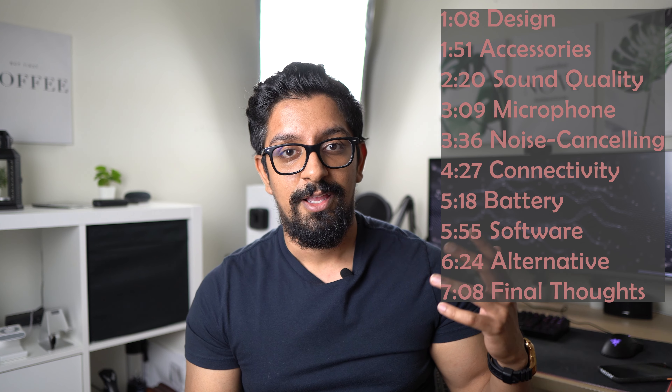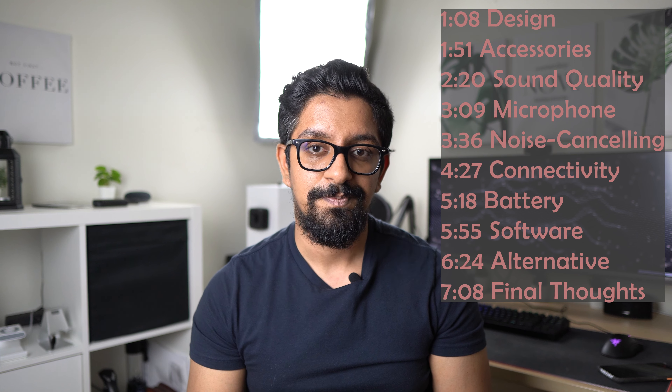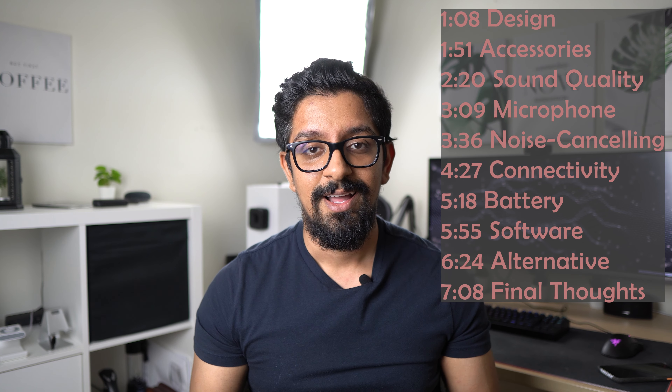As a disclaimer, I am in no way an audiophile, but I did go through my fair share of headphones in the past and this was my first premium set. And because I value your time, here's today's agenda and I'll be adding the timestamps to the description below. In a nutshell, I love these headphones. I've been using them every single day for about two years now and the experience has been phenomenal so far.